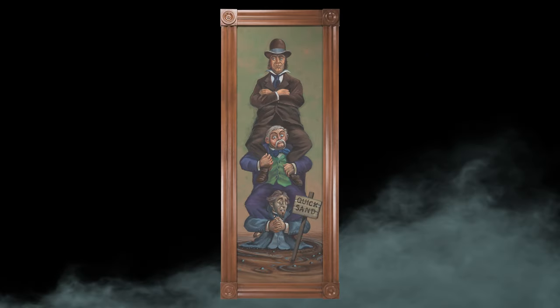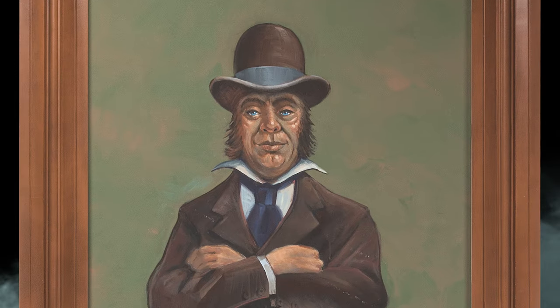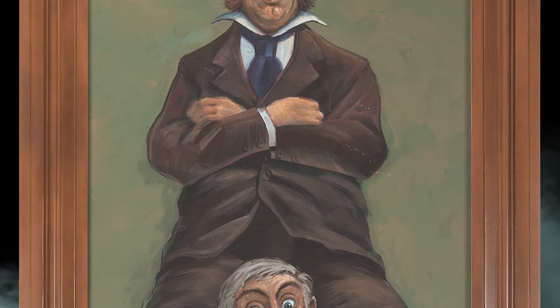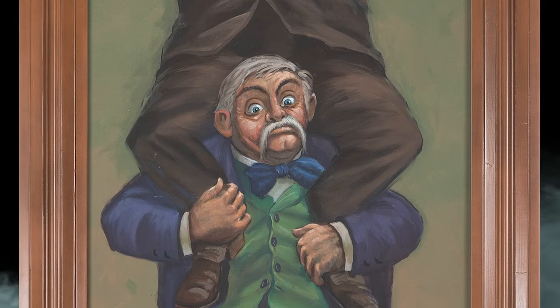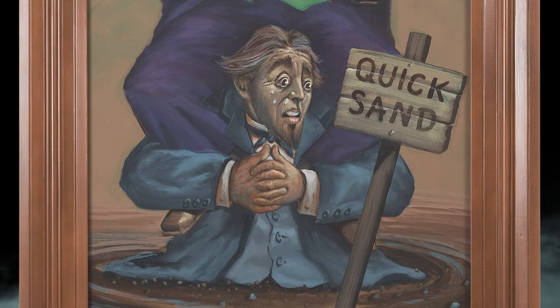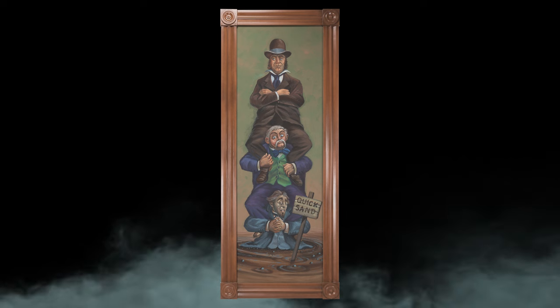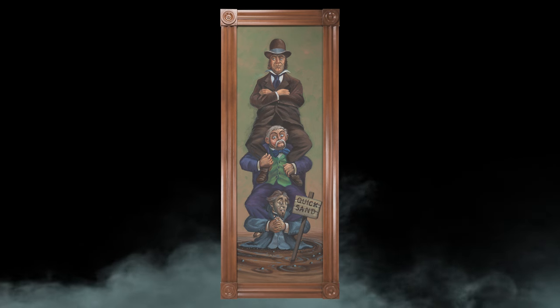The true highlight of all the Haunted Mansion lots though has to be a Disneyland attraction used and displayed, hand-painted, quicksand stretching room painting portrait. Can you hear the narrator at the mansion saying, 'Welcome, foolish mortals, to the Haunted Mansion?' Over nine feet tall, this truly is one of the top lots in the entire sale.